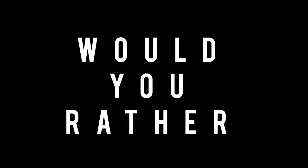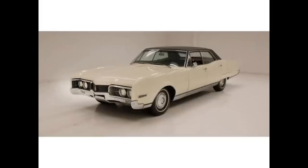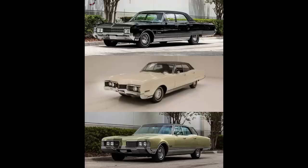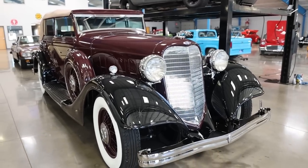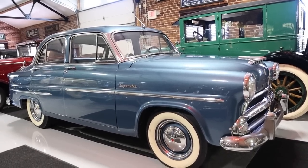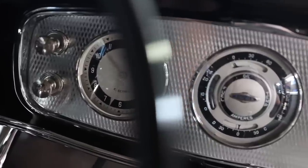Now for 'Would You Rather' — two scenarios today. First: would you rather have a 1966 Oldsmobile 98 four-door hardtop, a 1967 Oldsmobile 98 four-door hardtop, or a 1968 Oldsmobile 98 four-door hardtop? Hit pause if you need more time. Second scenario: which episode would you like to see on Wednesday — a 1934 Lincoln Series K, a 1935 Hudson Super 8, or a 1954 Hudson Jet? Vote in the community tab and the comment section. First person to get both the band name and song title on 'Name That Tune' will have their comment pinned to the top.